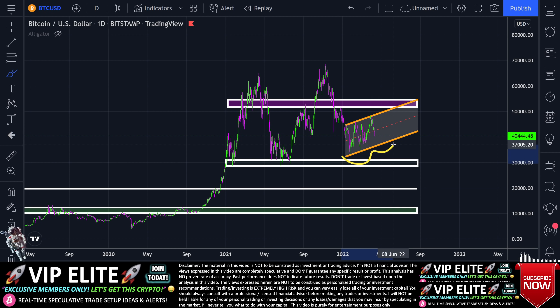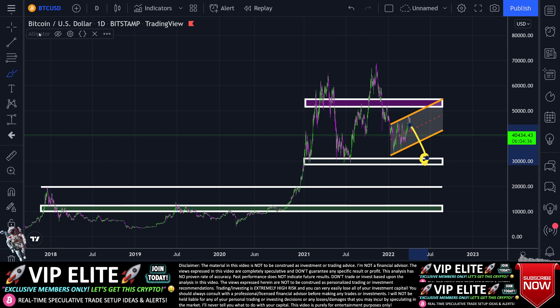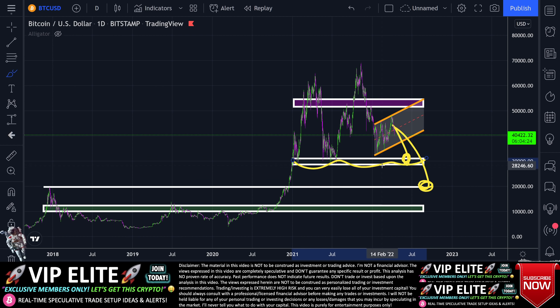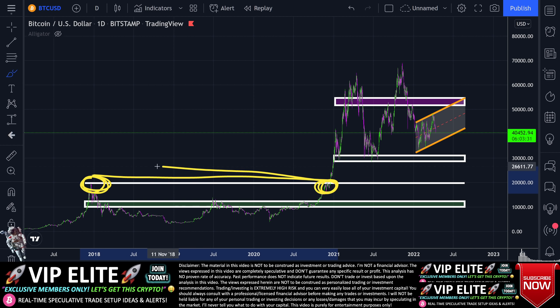If we lose this upward sloping line of support, we still luckily have the saving grace range of potential support down basically between $31,000 and $28,000. You can see it saved us back in early 2021 and again in mid to late 2021. Here in 2022 we haven't really tested all the way down into this range. If we do, in my opinion Bitcoin has to hold there. The bulls must step back in because if we drop below there, this could actually be the capitulation range.